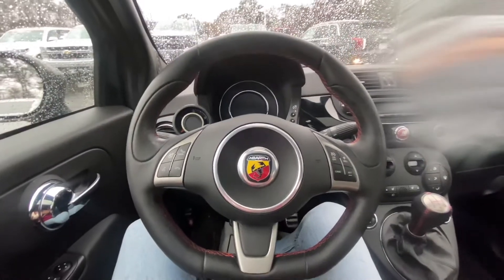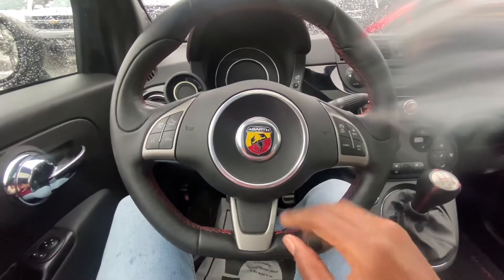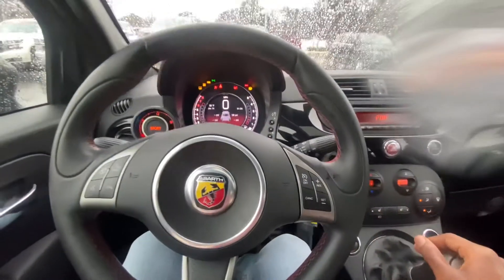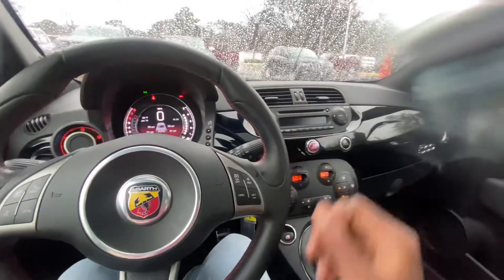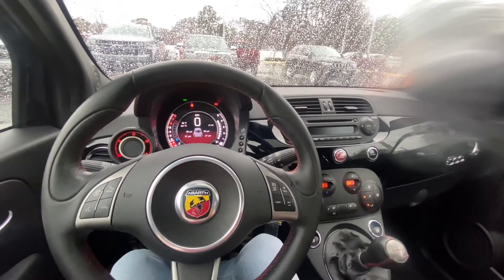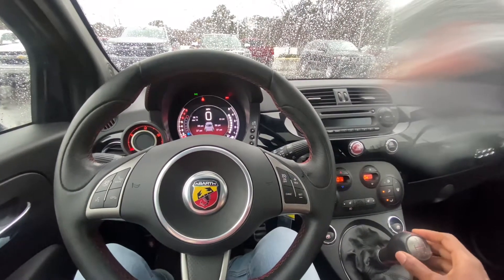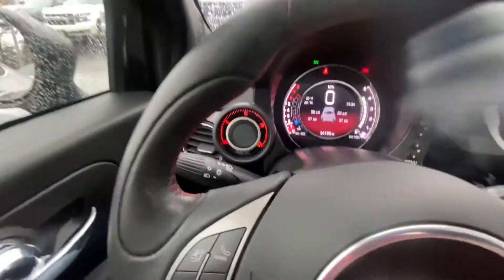You see the steering wheel right here — flat bottom type with all your controls. Let me get it turned on. There we go — let you all listen to that cold start. See the turbo gauge right there.